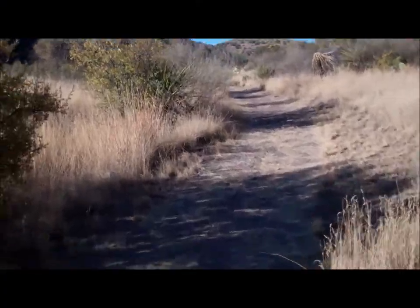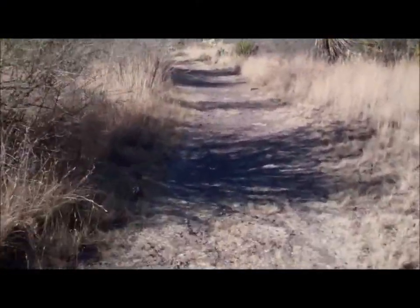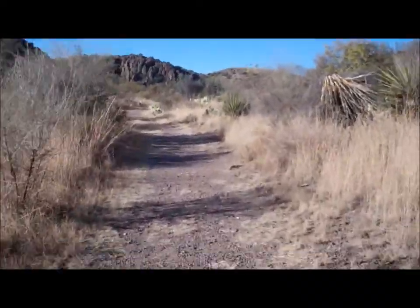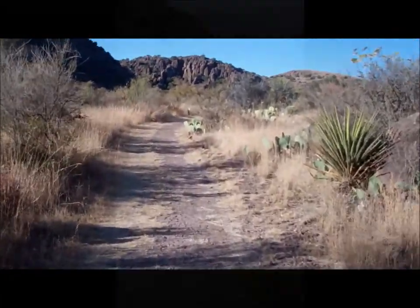So here's the trail. It starts out with a really soft trail surface. We're between the mountains here with lots of beautiful grass and prickly pear.